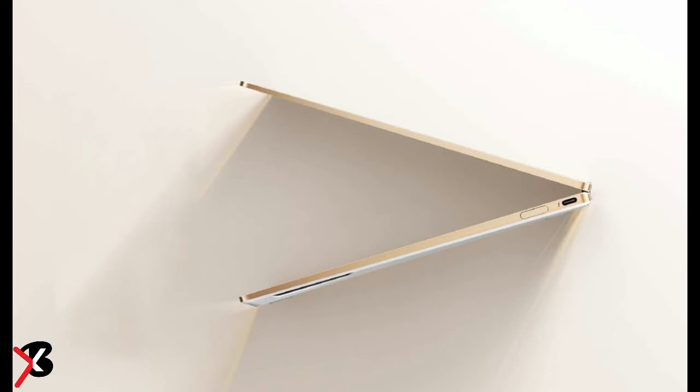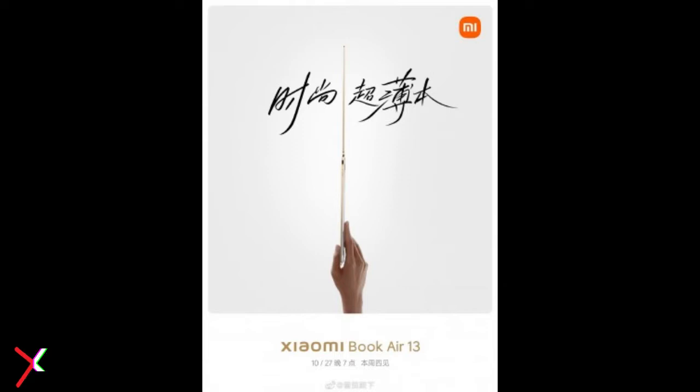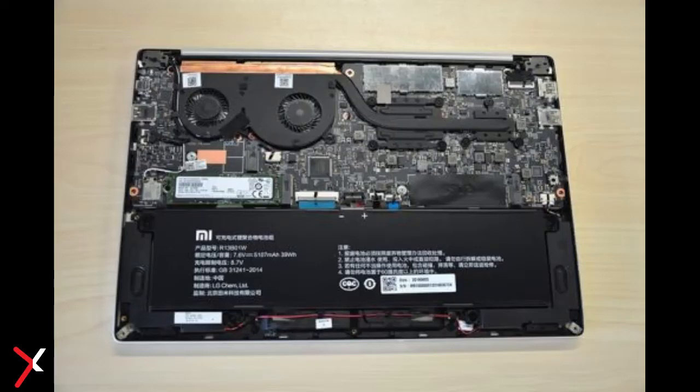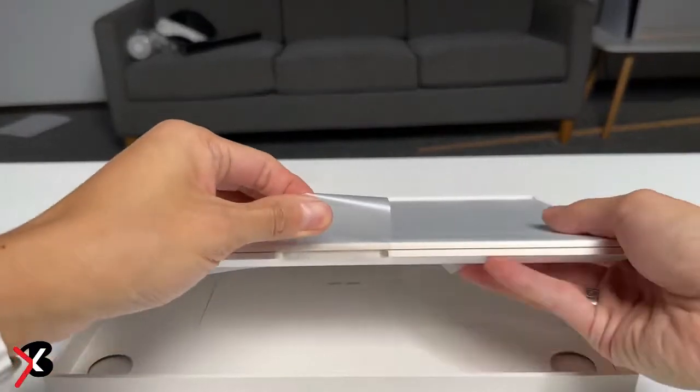Xiaomi Book Air 13 Price: The Xiaomi Book Air 13 has a price tag of 5,999 Chinese Yuan (approximately ₹68,336) for the i5 variant, whereas the i7 variant costs 6,999 Chinese Yuan (approximately ₹79,753). It is currently unclear whether the laptop will be launched in India or not.